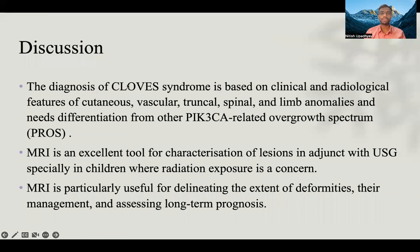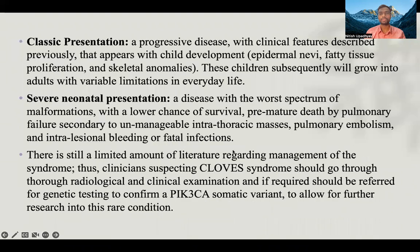The diagnosis of CLOVES syndrome is based on clinical and radiological features of cutaneous, vascular, truncal, spinal, and limb anomalies, and needs differentiation from other PROS spectrum diseases. MRI is an excellent tool for characterization of lesions in adjunct with USG, especially in children where radiation exposure is a concern. MRI is particularly useful for delineating the extent of deformities, guiding management, and assessing long-term prognosis.